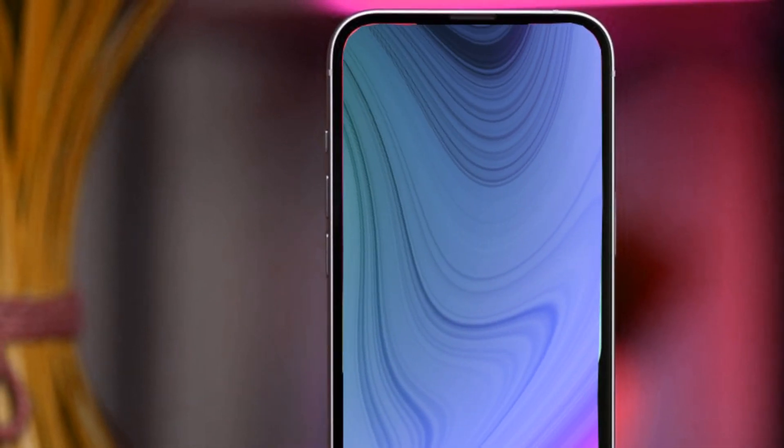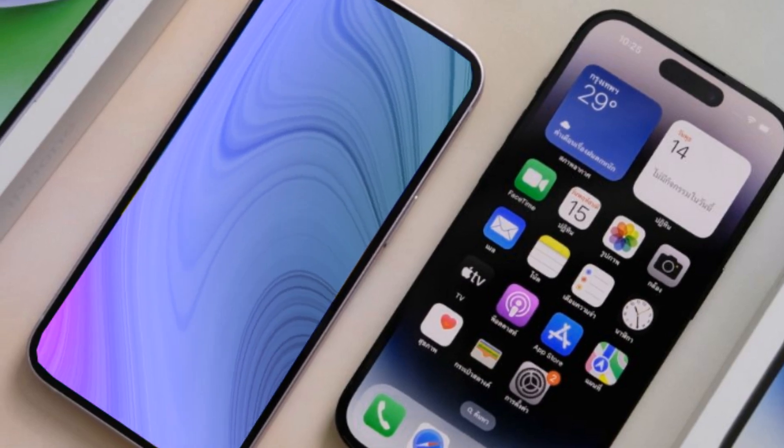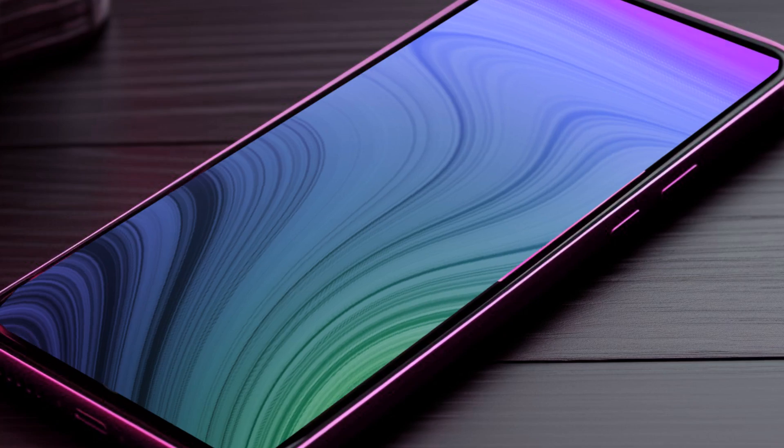To give you an unparalleled experience, we're pulling back the curtain on the design process of the iPhone SE4. Ayan's incredible renders showcase the device in all its glory, offering a sneak peek into what Apple has in store.